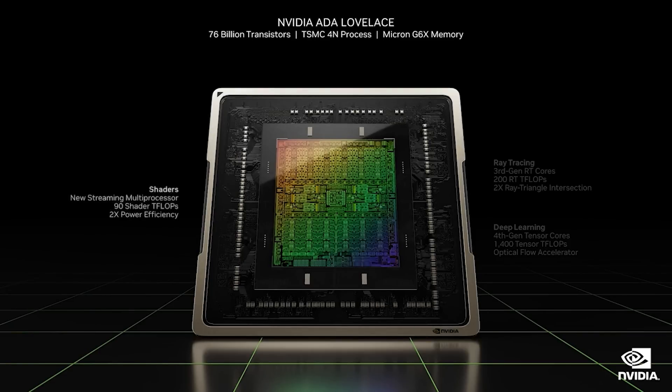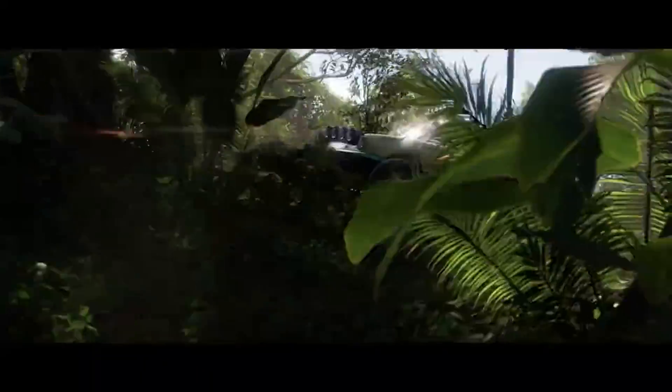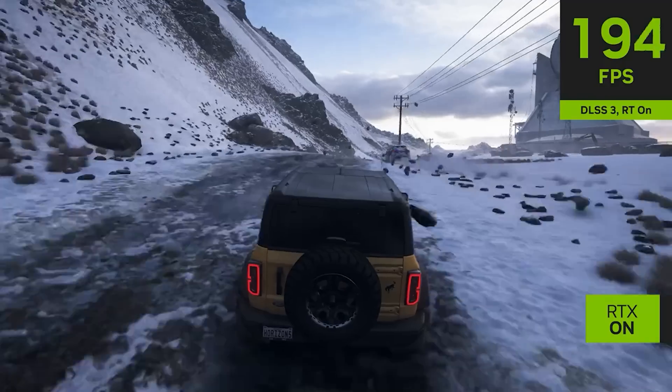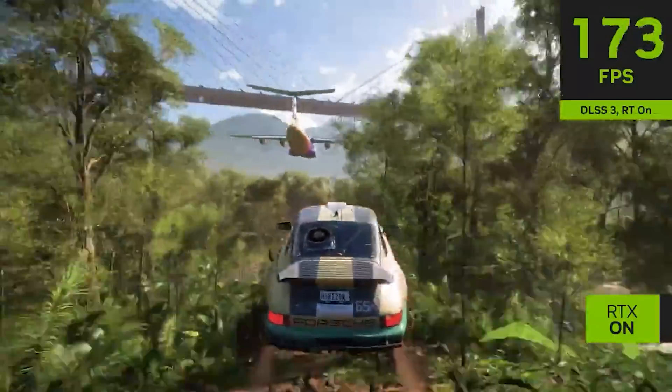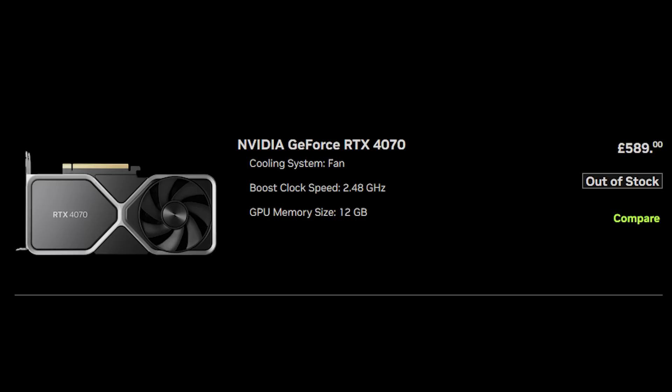The GPU itself will be based on AD106-351 versus AD106-350 of the RTX 4060 Ti 8 gigabytes. I would like to issue a plea to everyone: please do not buy the 8 gigabyte variant unless there is a significant difference in price. If the 16 gigabyte isn't that much more expensive, it would not be wise to buy the 8 gigabyte. However, if the 16 gigabyte is very close to the 4070 in price, then you can do a cost analysis from there.